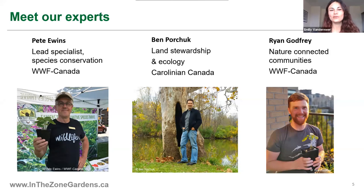Lastly, I'd like to introduce everybody to Ben Porchuk. He is an ecologist with Carolinian Canada, joining us from London, Ontario, where he has a really incredible native plant garden with more than 200 species of native plants. Ben, I'm wondering if you could share your favorite gardening story — I hear it involves dragonflies.